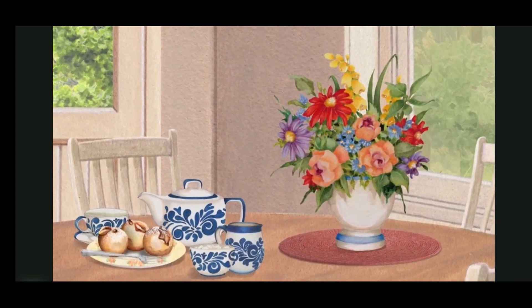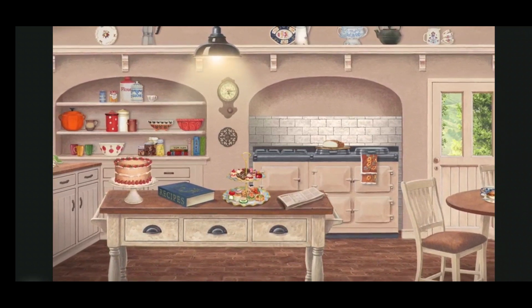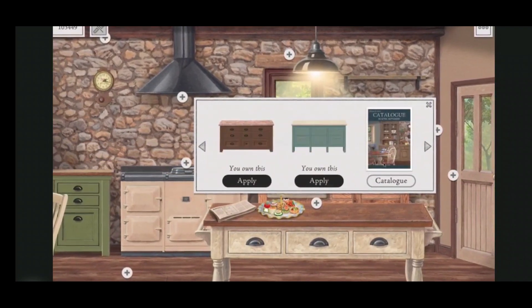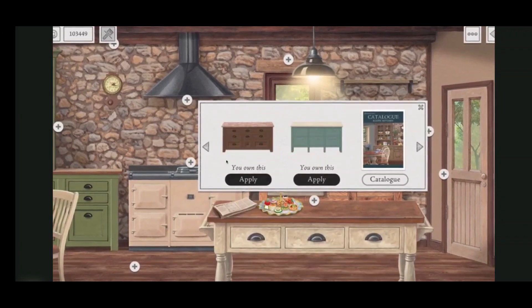And so it is with the kitchen expansion pack for the Jackie Lawson Country Cottage. With three distinct styles of kitchen to choose from and an extensive catalogue of fixtures and fittings, you can design the kitchen of your dreams and then start again and design another one.